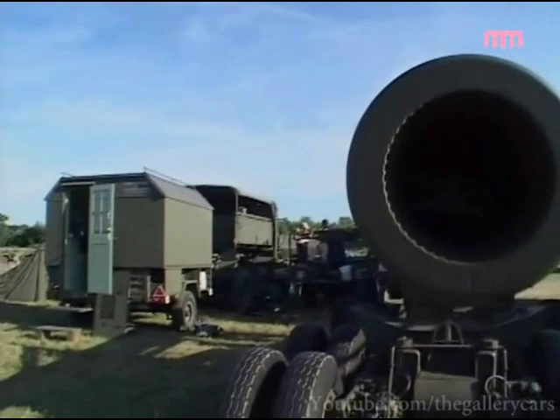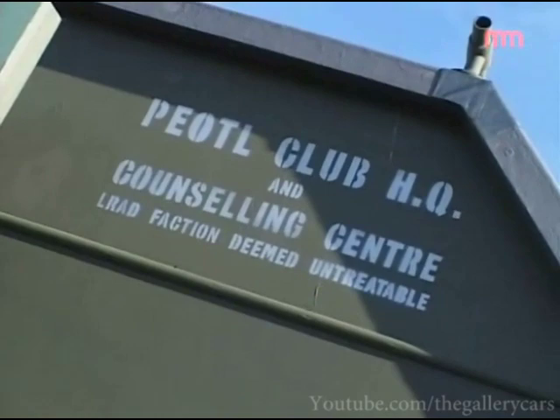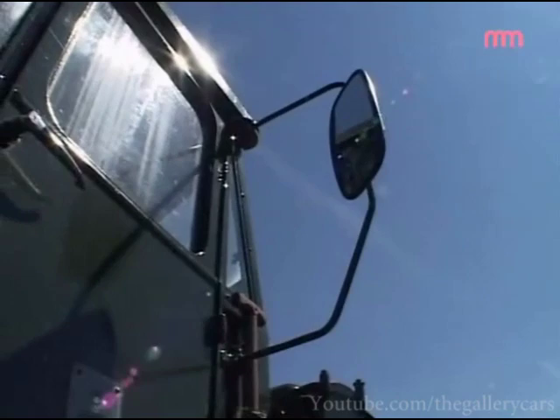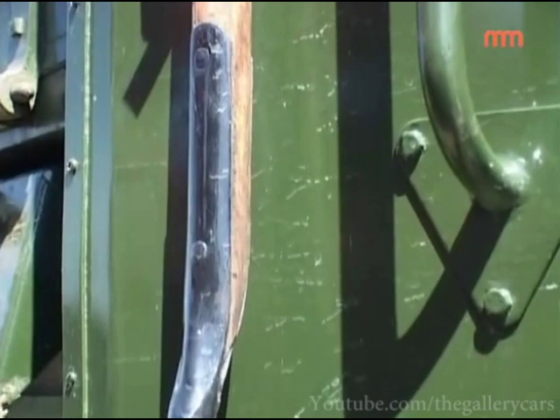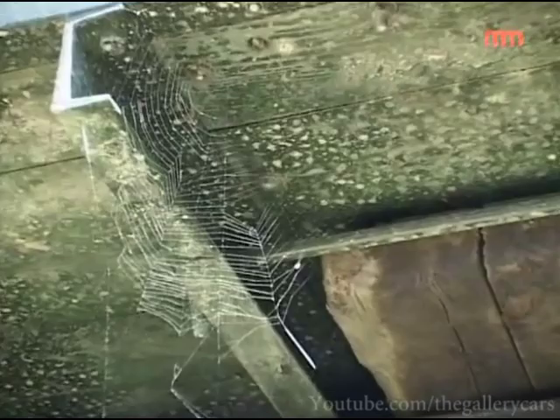I've heard this story twice now from different people: they took one of every vehicle the British Army had — one lot sent down to Christmas Island and another lot down in Australia — and they hung atom bombs over the top of them and blew them up. All the men had to stand in a row and they were told not to look at the flash, turn their heads when the whistle goes. One man said he wasn't going to do that, he got inside a tank, and all the other ones who obeyed orders and stood there are all dead now. Every vehicle was just blown to bits, all brand new — they couldn't use old ones. I've heard that story twice now, it's not a good story really for a television programme.